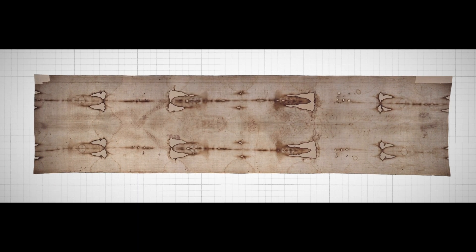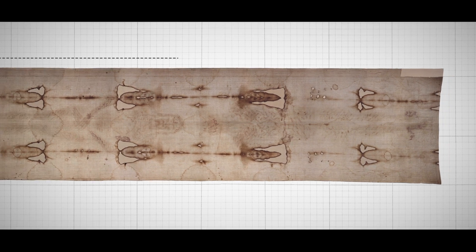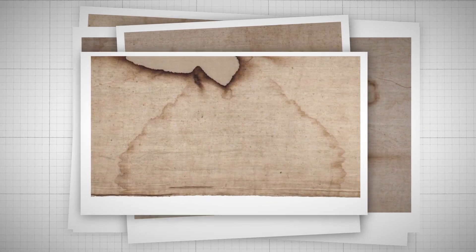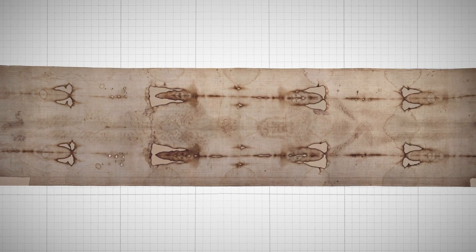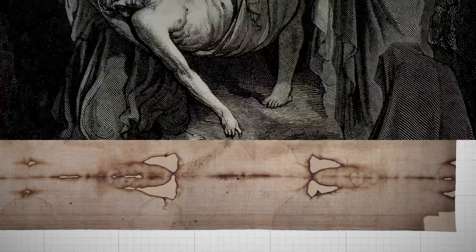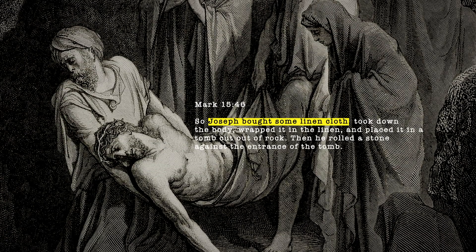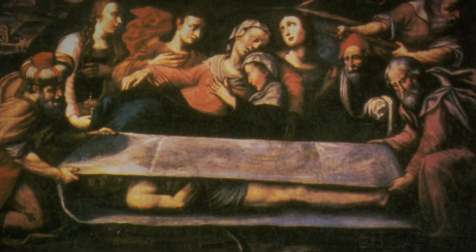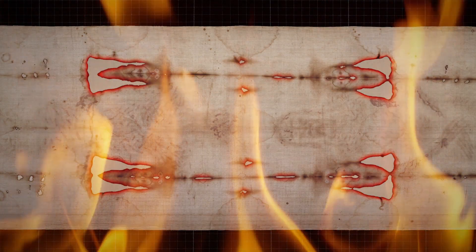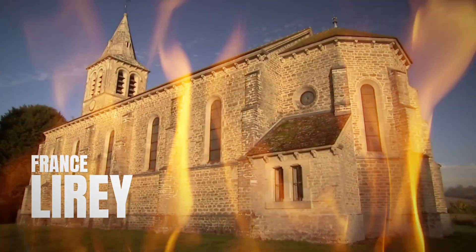What you're looking at right now is one of the most mysterious and intensely studied artifacts in human history. It's 14 and a half feet long and three and a half feet wide, an ancient linen cloth filled with patches of burnt holes and watermarks. In between, there's a faint image of a man covered with bloodstains. Many believe it to be the linen cloth bought by Joseph of Arimathea to cover Jesus after his crucifixion. The burnt holes are from a fire accident in 1532 when it was preserved in Lairie, France.